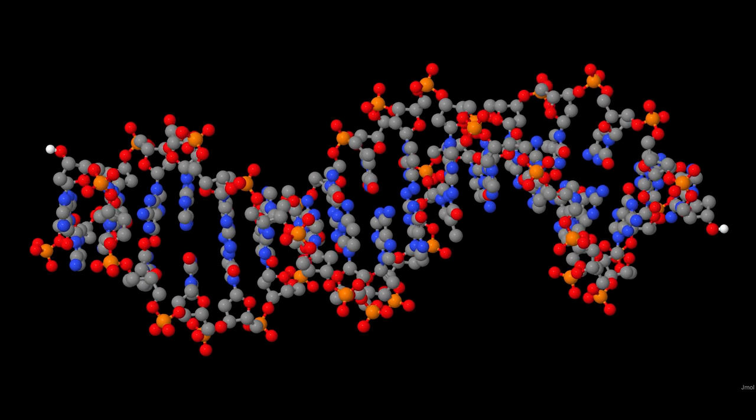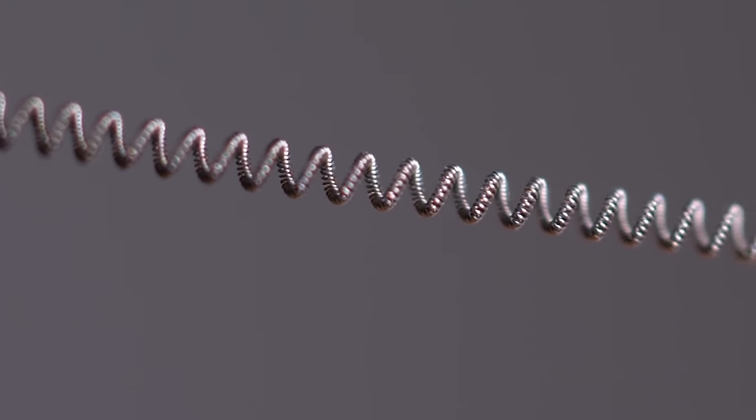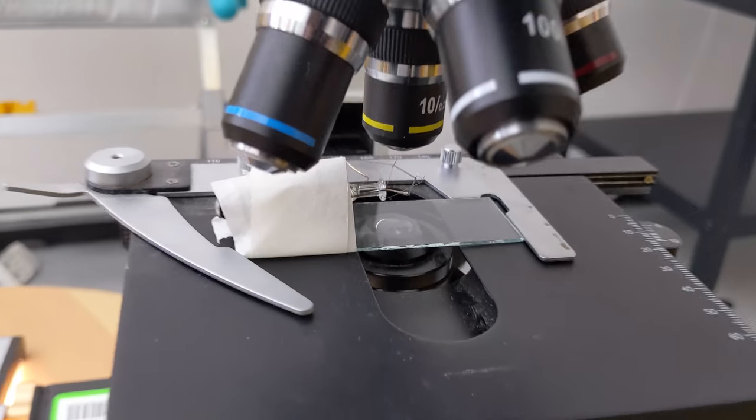Link to that video in the card and in the description. But some people pointed out to me that the filament of a light bulb isn't just a helix — it's a meta-helix. It's a helix of a helix. You can just about see that in this shot here, but under a microscope it's really clear.